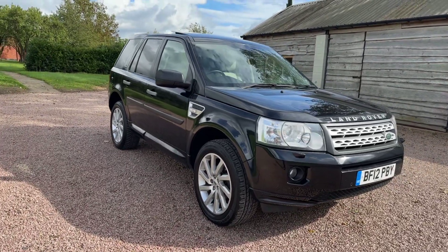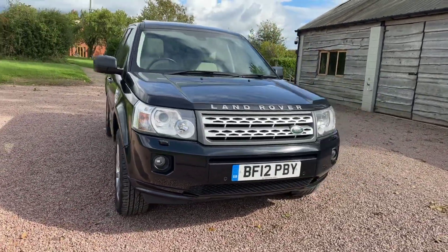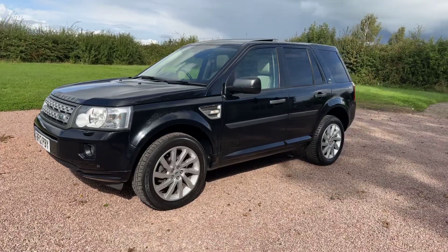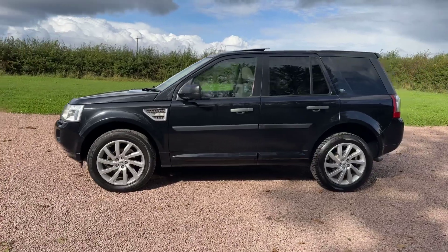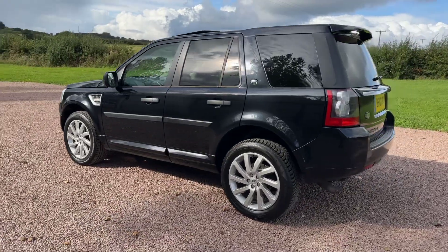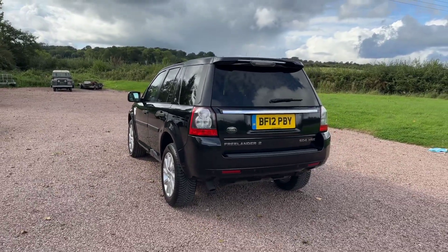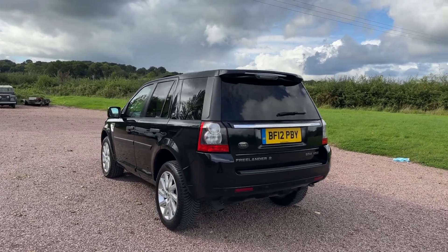2012, Santorini Black Metallic — great color as you can see. Front fog lamps, front park sensors. This car has covered 89,000 miles. It has nine services with all the invoices and other bills; six of those services are by the Land Rover main dealer. You can tell just by looking at this car it's been well looked after. We can see rear park sensors, privacy glass, and a rear spoiler.